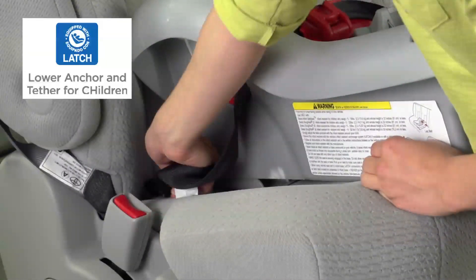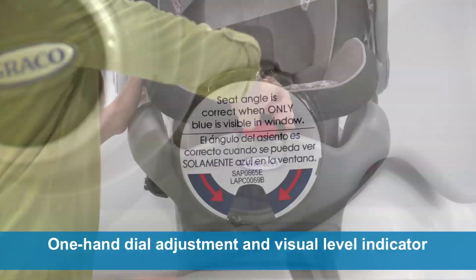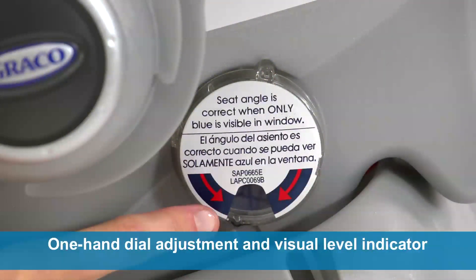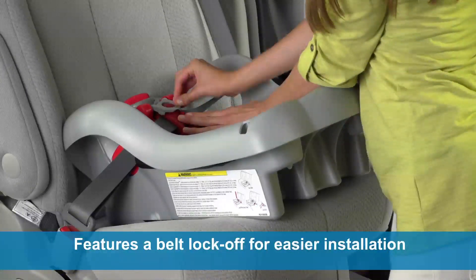The SnugRide Classic Connect 35 latch-equipped base features a one-hand dial adjustment and visual level indicator to ensure the proper installation angle. It also features a belt lock-off for easier belt installation.